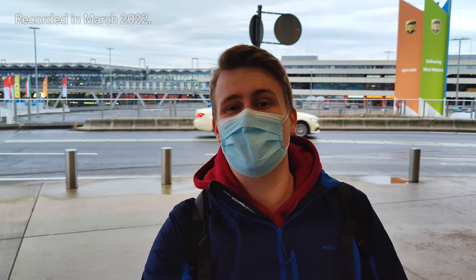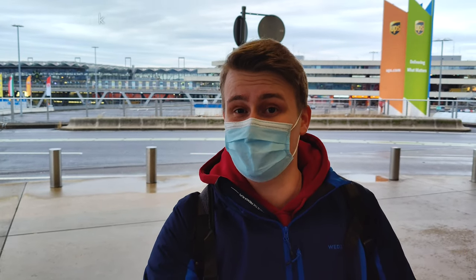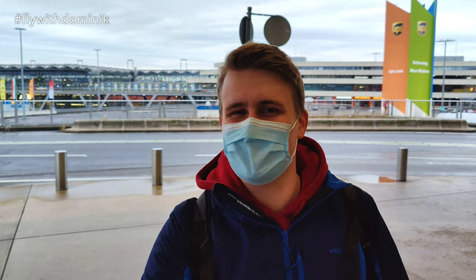Hey folks, and very good day from Cologne Bonn Airport. Today I'll be flying all the way to Vienna on board a Eurowings flight, which is operated by TUI-Fly's Boeing 737-800 aircraft. As always, I'm kind of late for today's flight as it's already leaving in more or less 40 minutes. So let's not waste any time and head right inside the terminal building. See you guys on the plane.